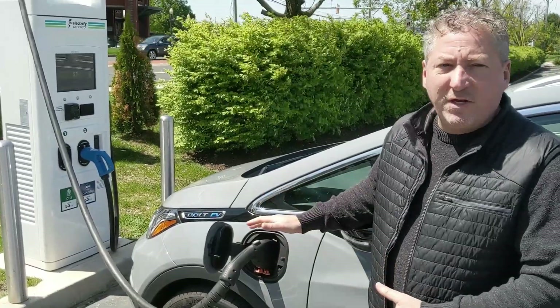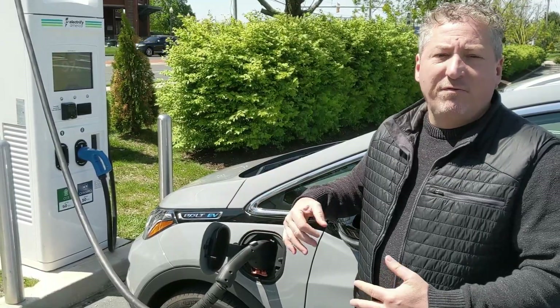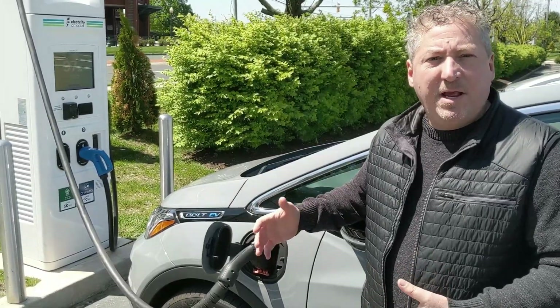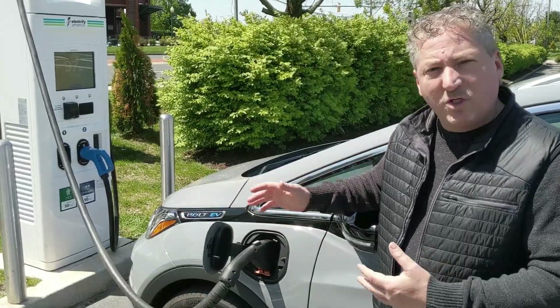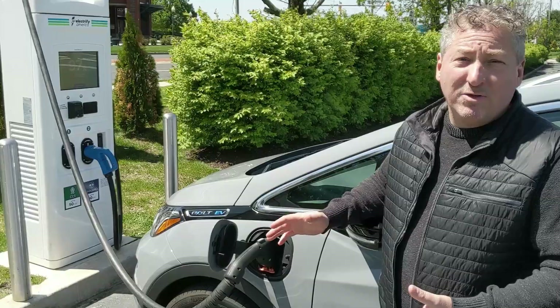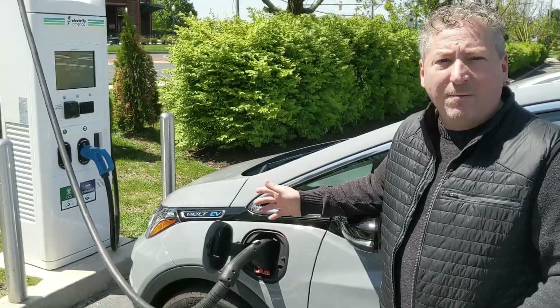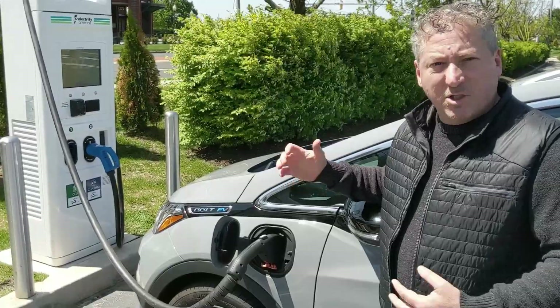We don't expect to go 259 miles at a constant 70 miles an hour. You very rarely match the EPA range rating when it's all highway driving, which is what we're going to do. Personally, I'll be really happy if we get somewhere around 220 to 230 miles. We're going to head out now and check back in somewhere along the way.